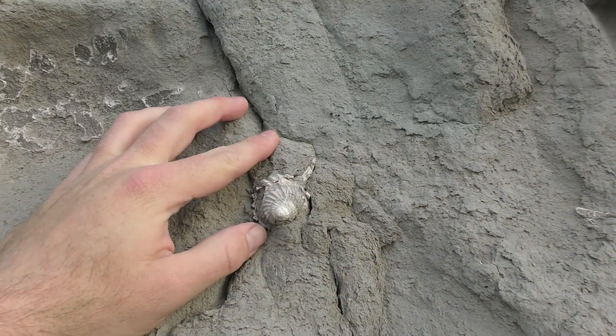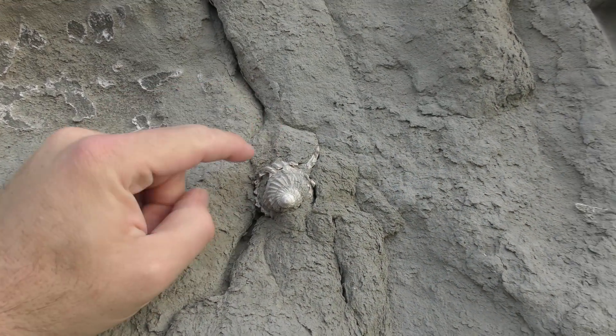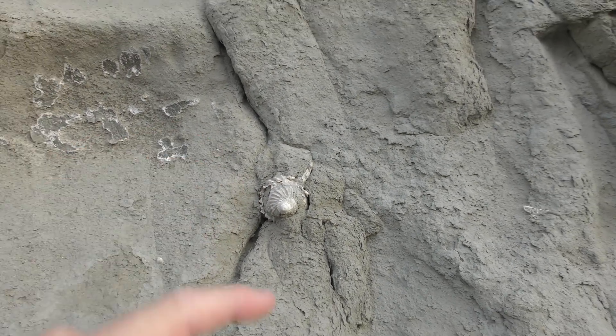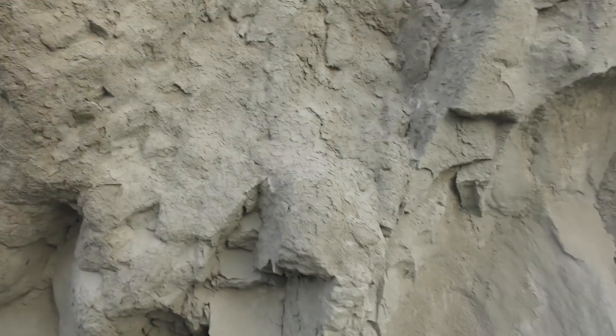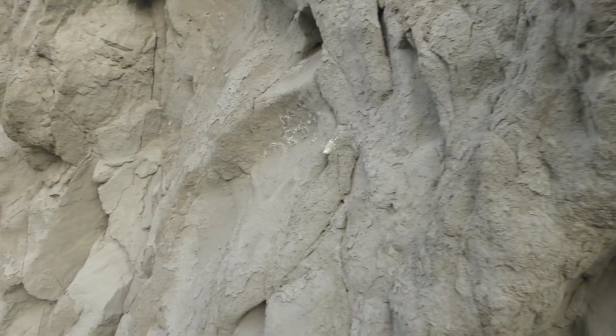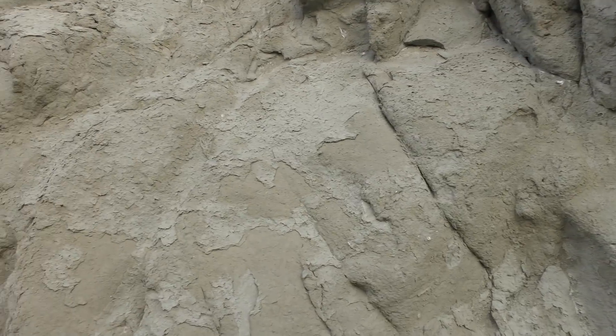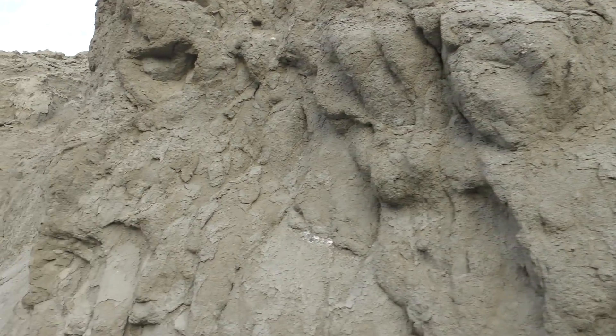Look at the size of that shell — that's the biggest one I've seen. I'm just keeping an eye out for any sharp teeth sticking out of this cliff. Have you ever found one in the cliff? There must be some in there with these shells.